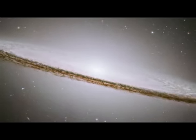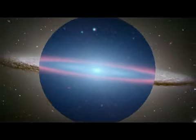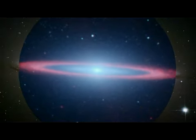The dusty ring encircling the Sombrero galaxy stands out vividly in infrared light. Combining the visible Hubble and infrared Spitzer views gives us an amazing composite, expanding our own vision of this galaxy.